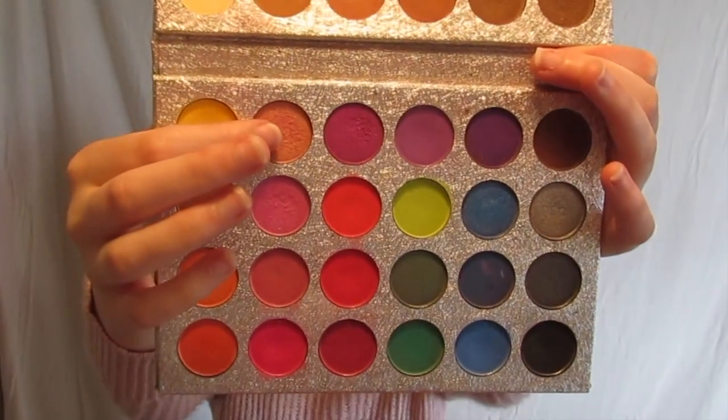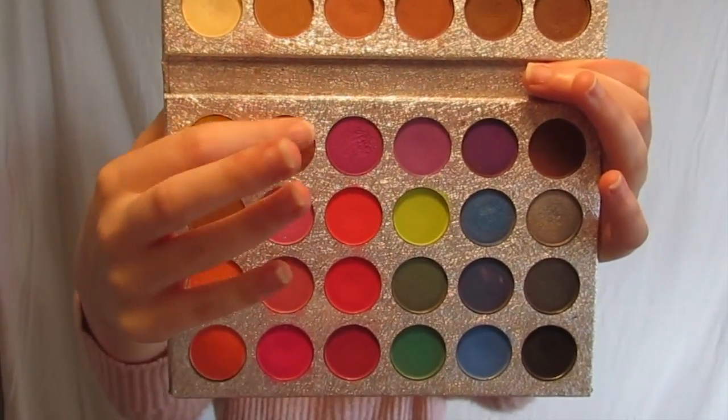Next, I'm going in with this pinky orangey shimmery color with my finger and packing that onto my lid as well.